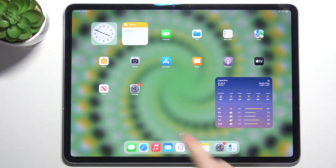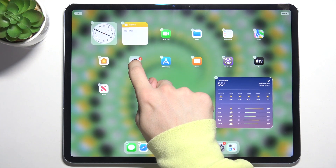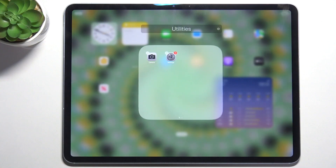To create a folder, press and hold on an app you want to add to the folder and drag it over another app you want to add to that folder. This will create the folder.